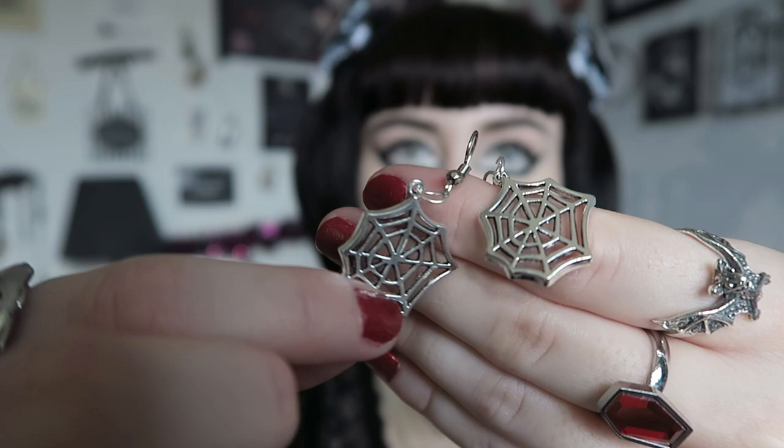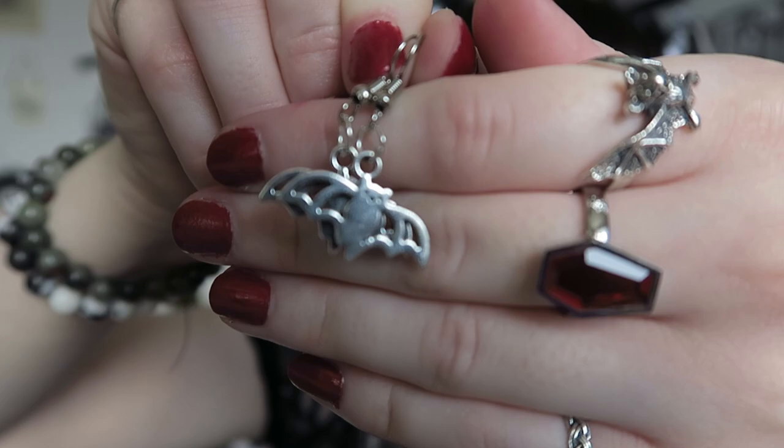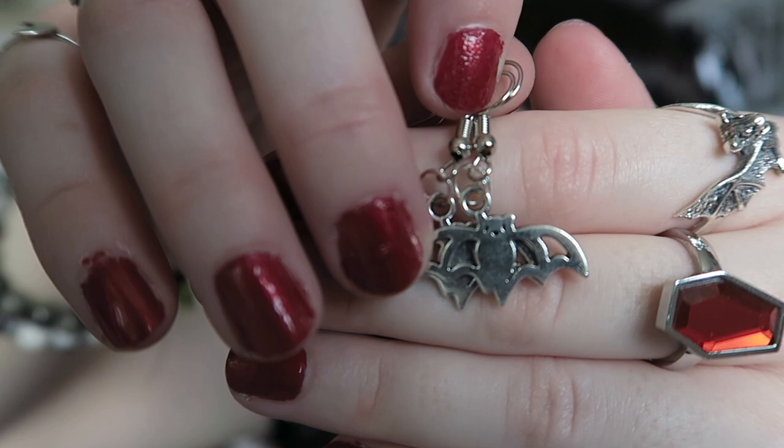The last two items are some earrings. The first pair are these simplistic cobweb earrings on fish hooks — very cute. And then there are also these bat earrings, which are super cute. She also does a charm bracelet in this design so you could get the matching set. Look how cute that little bat is — you can see his little face. Again on fish hooks and I believe silver plated, as a lot of her jewellery is.